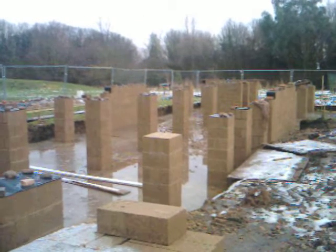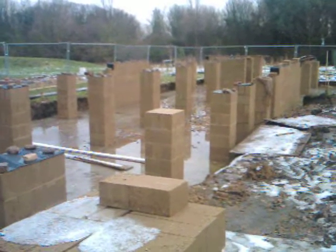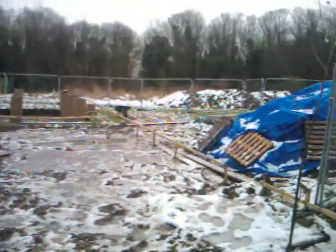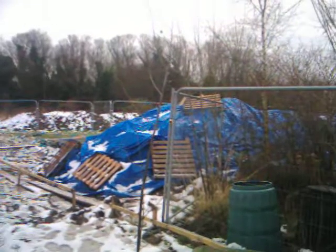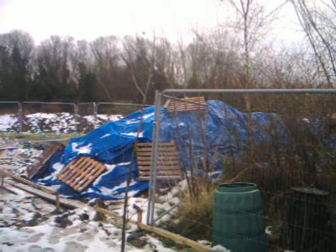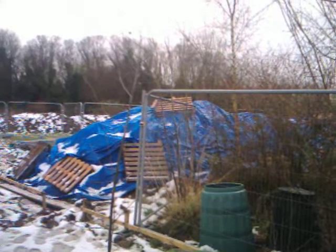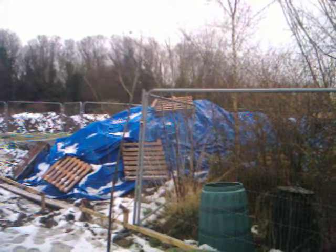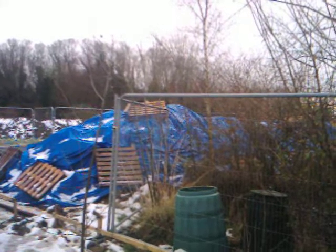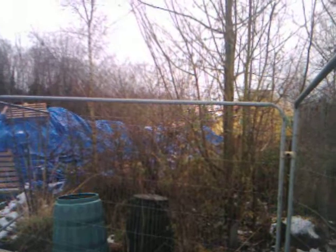Here we've got the material on site dug from the foundations, which we'll be using for the rammed earth wall build. Underneath the blue tarpaulin is a pile of clay - we'll be adding to that, doing a mechanical mix with sand and ballast, and then manually ramming earth into formwork to create the walls. Beyond that, there's a yellow tarpaulin stack of straw which was harvested from the farm itself here earlier in the year.